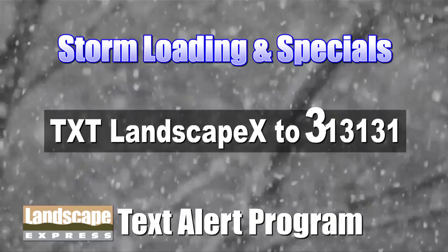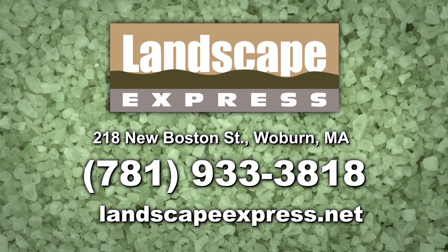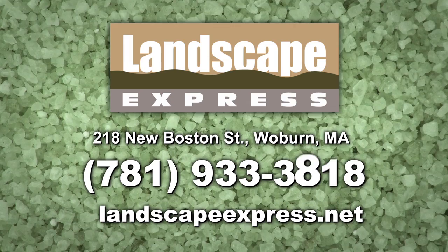Our Landscape Express Woburn yard is located at 218 New Boston Street. Our phone number is 781-933-3818, or go to our website, landscapeexpress.net.